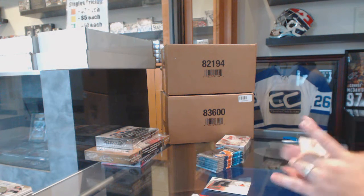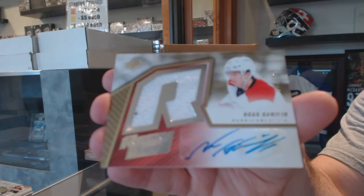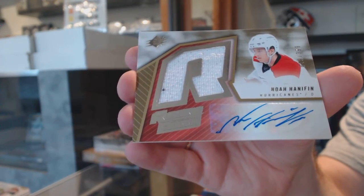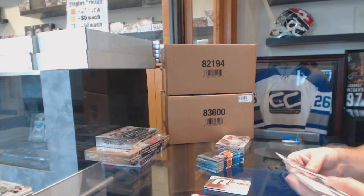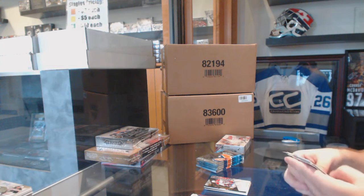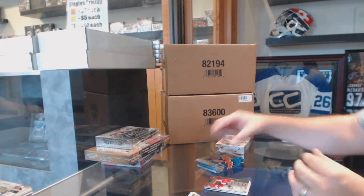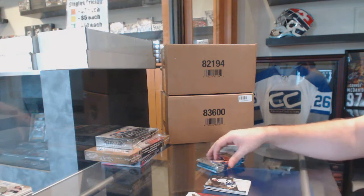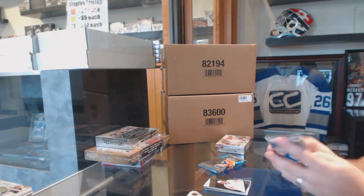We've got for the Carolina Hurricanes a retro rookie auto numbered to 399. We've got a shift change of Galchenyuk for the Montreal Canadiens. We've got a Bobby Ryan Stick Wizards for the Ottawa Senators. Shift change of Tyler Johnson for the Tampa Bay Lightning. Name on the front for the Washington Capitals: Alex Ovechkin.